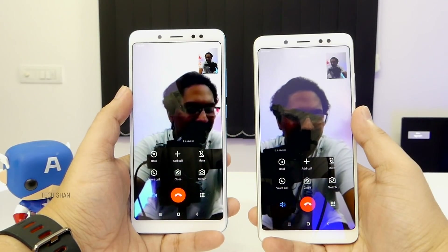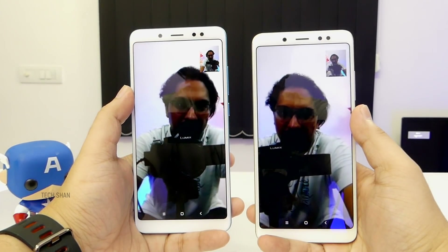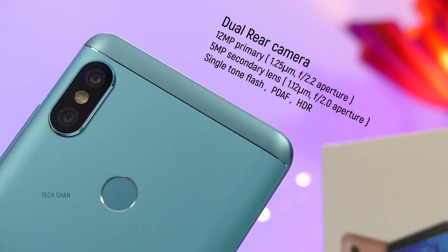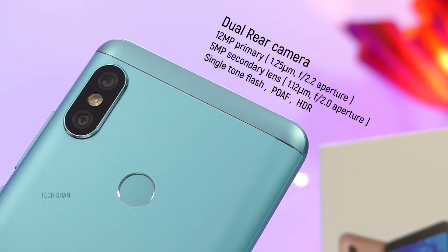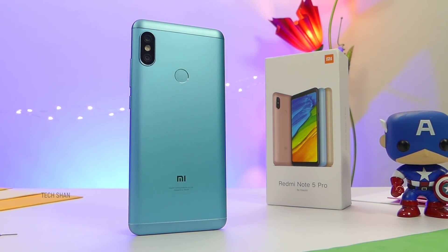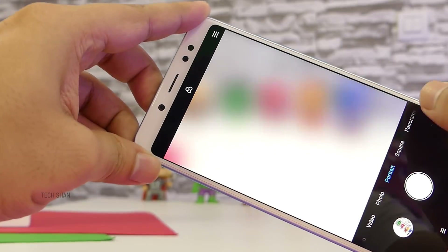Call quality was good and the inbuilt dialer has an option to do video calls. To the back, you have the 12 megapixel and 5 megapixel dual camera setup with LED flash and a fingerprint sensor. Below, the Mi branding. The rear camera also takes some excellent shots — I'm happy with that as well.